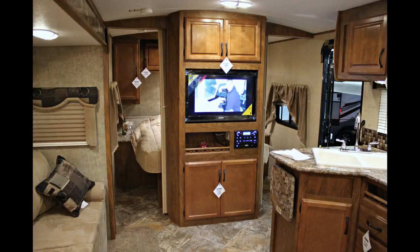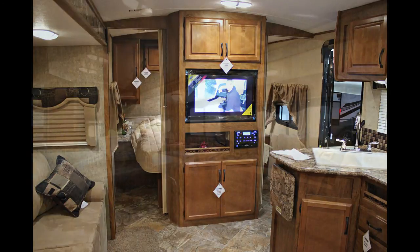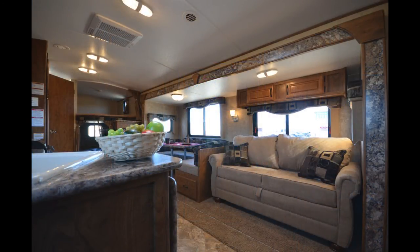Jensen premium speakers, LED porch lights, 32 inch TV, microwave, three burner stove top and oven — the list goes on and on.